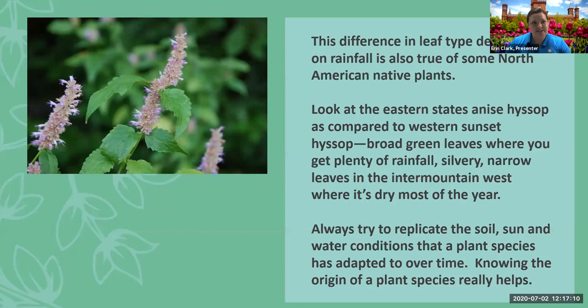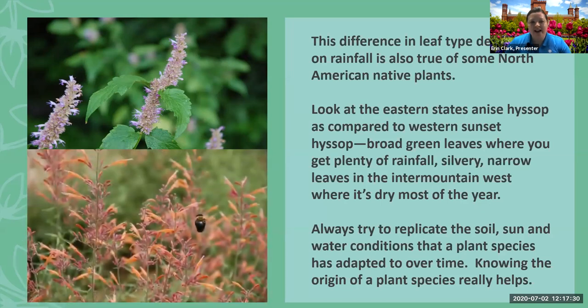This difference in leaf type is true even of some of our native plants, like anise hyssop. Agastache foeniculum has broad green leaves — it's on the East Coast, so we get about 40 inches of rain a year and it doesn't have to worry about water. Whereas sunset hyssop, Agastache rupestris, grown out west, has narrow little silvery leaves — it's trying to preserve water.